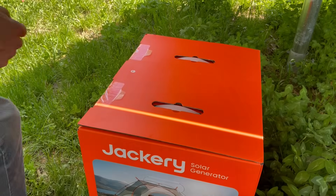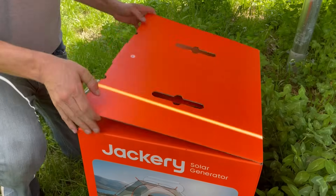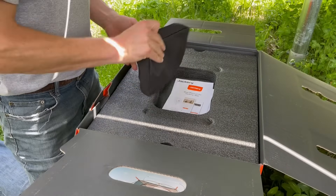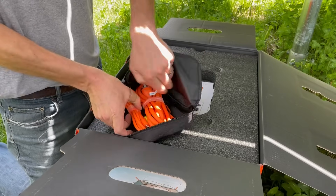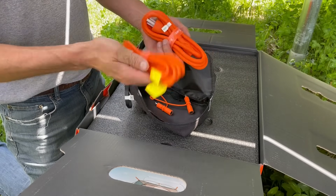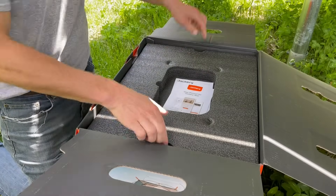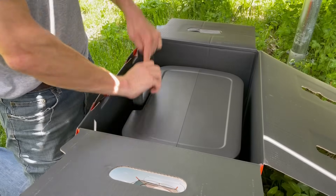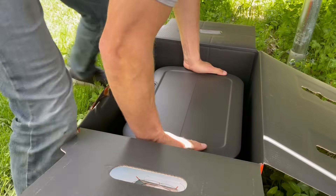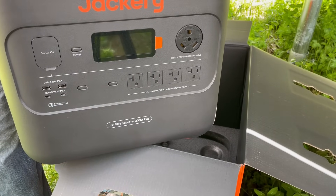DC cables, AC cables. I love the fact that they're bright orange — less likely to lose, trip over, or misplace. Carrying handle. This is a two kilowatt hour battery. I'm going to use it, put it to the test all week long. Starting with charging my cell phone and AirPods. It's only at 30% charge now, so I'm going to connect it to one of these solar panels.